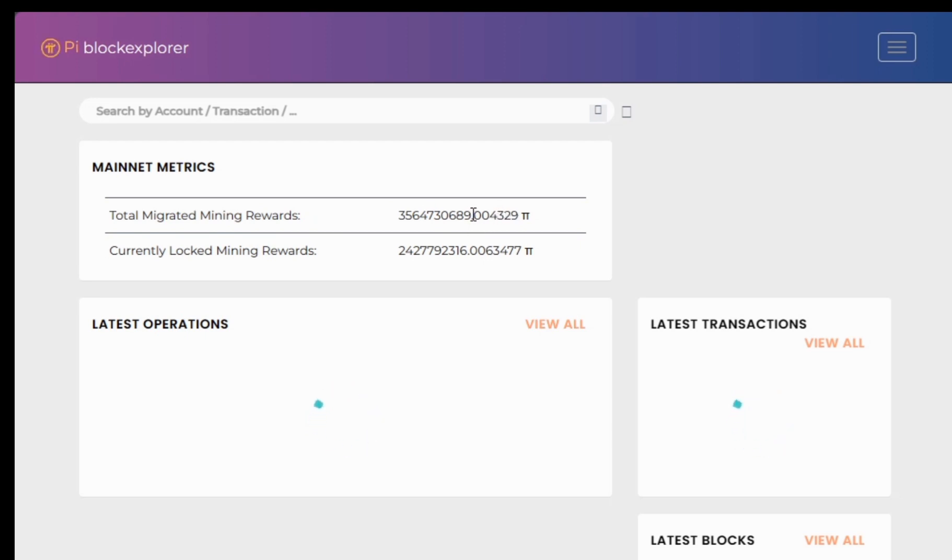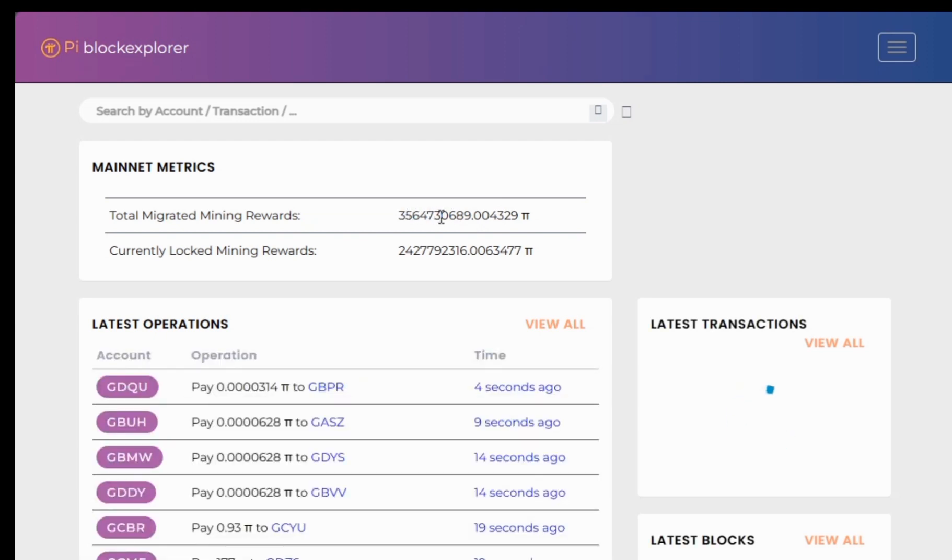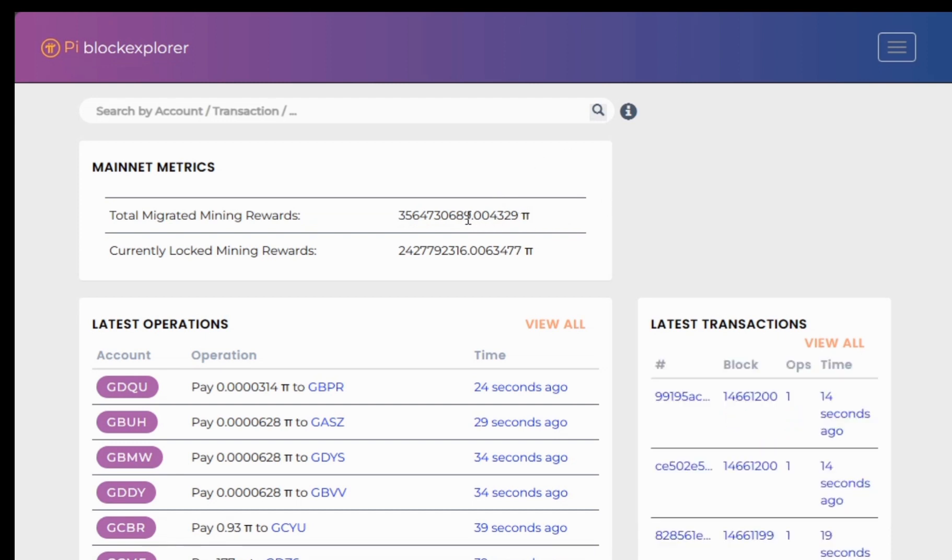When you go to the blockchain explorer for the Pi network, you see these mainnet metrics. One of them is the total migrated mining rewards. These are rewards that have been mined and successfully migrated — meaning the owners have passed their KYC and migrated their rewards to the enclosed mainnet.